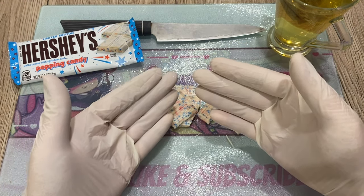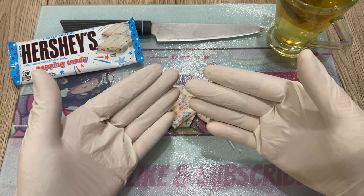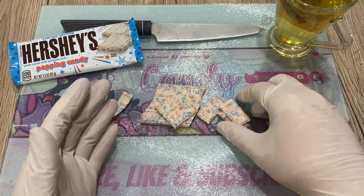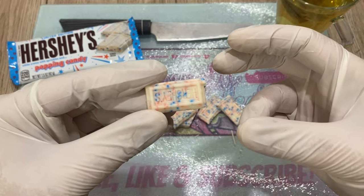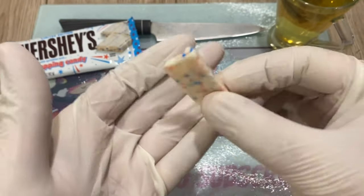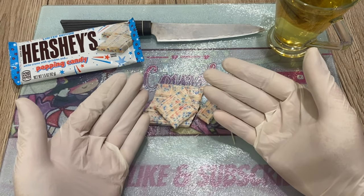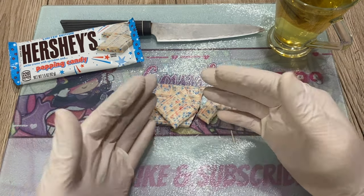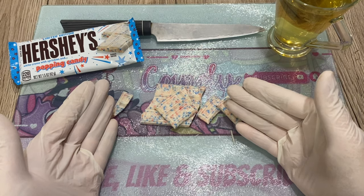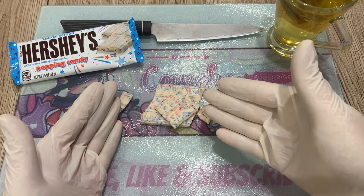Oh yeah, wow — it's popping crazy! Definitely suck on it and let the popping party go. It's crazy, it's very nice. It's popping — I don't know if you can hear it well — but very nice. It pops way more than the Terry's orange popping candy.